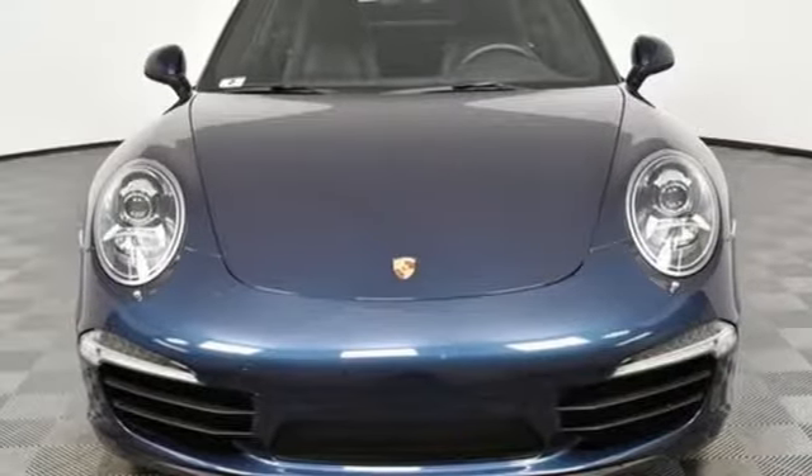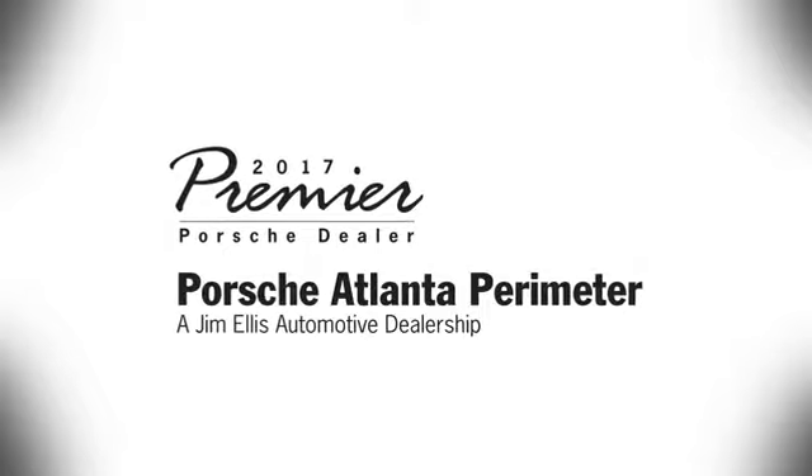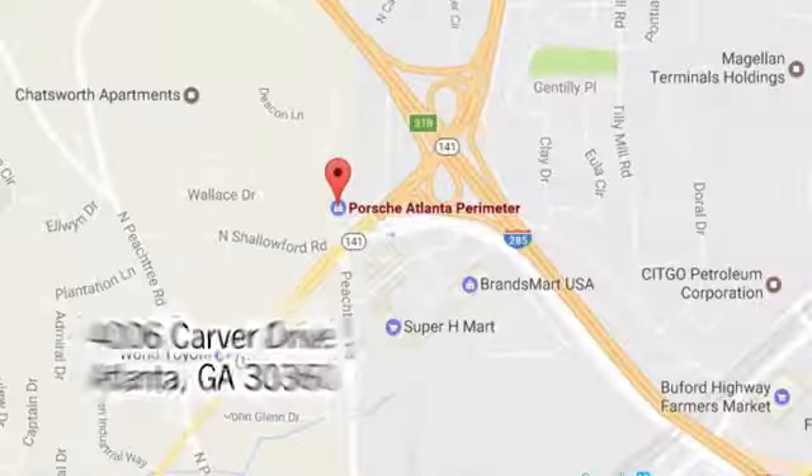Power, performance, Porsche. Take it for a test drive today. At Porsche Atlanta Perimeter, we prove that buying a car can be a world class experience.